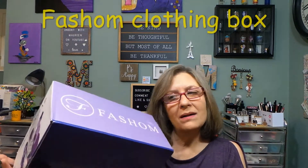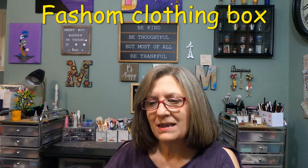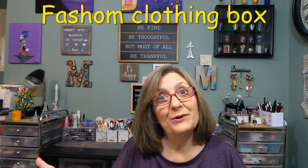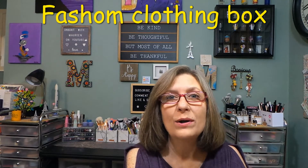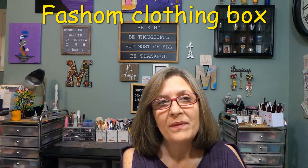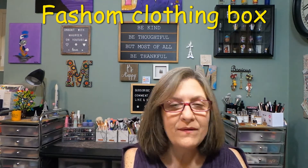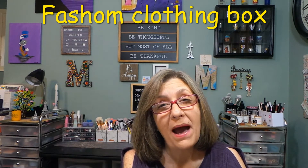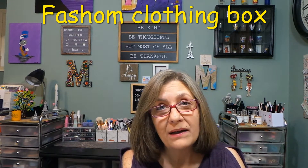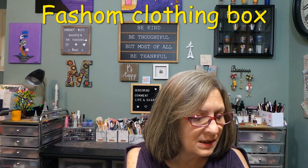Hey everyone, thank you so much for stopping in. I have a Fashom box here. I haven't had Fashom in a long time because they weren't my favorite, but I'm going to give them another try. Fashom is not a monthly subscription box — it's basically an on-demand box. You have to go to Fashom and request a box be styled for you. There is a styling fee; it used to be $15, I believe it's $20 per box. If you keep one item from your box, that's a credit back. If you send all five items back, you forfeit the credit. It's very similar to Stitch Fix.